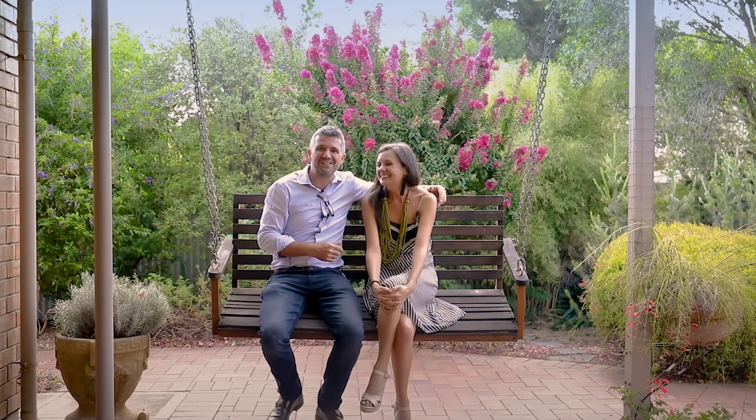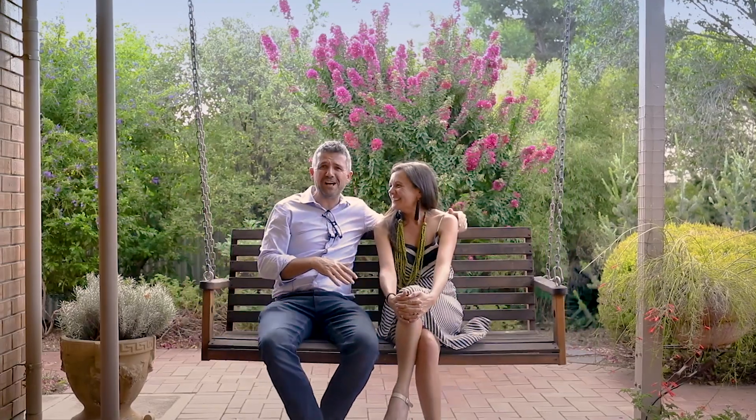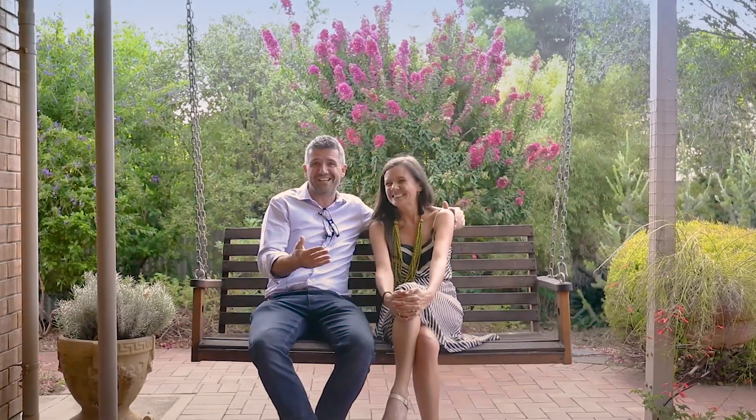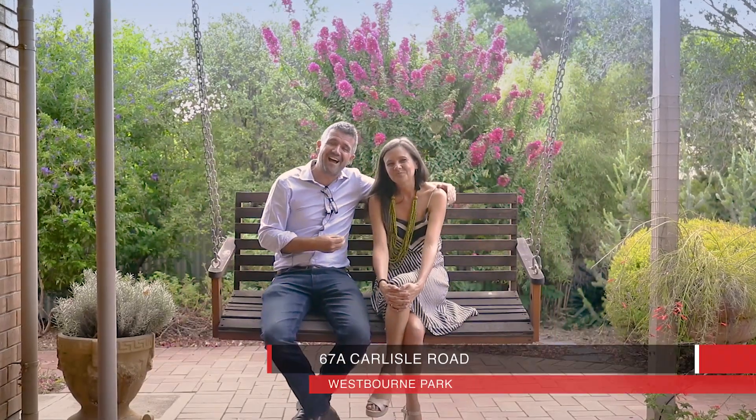Hi, Simon and Bec Tanner here from Tanner Real Estate. We're on this lovely love seat and we're celebrating 26 years of marriage this week, and we're at number 67A Carlisle Road here in the heart of Westbourne Park.